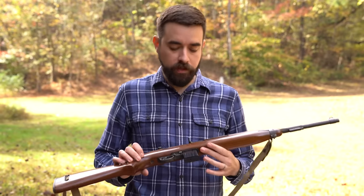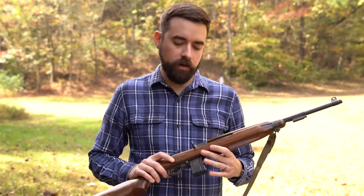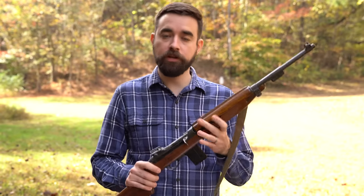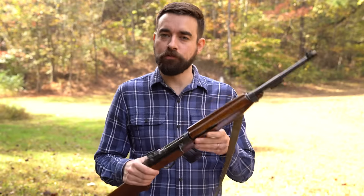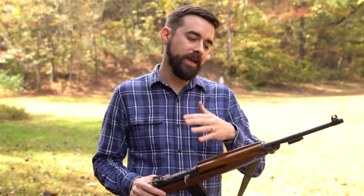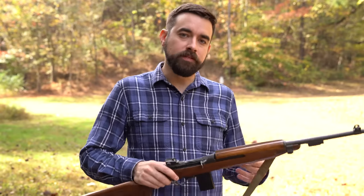After World War II, the M1 carbine stayed in service and was used in Korea. It was criticized a lot in that war because of reliability in cold weather, though a lot of that criticism may have had to do with the lubrication they were using at the time. Also, the M2 full-auto variant was generally not as reliable as the semi-auto. By the time Vietnam rolled around, both the M1 Garand and the M1 carbine had been replaced with the M14, which would then be replaced a couple years later by the M16.